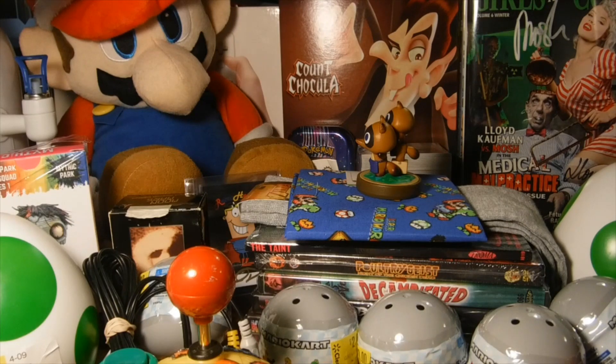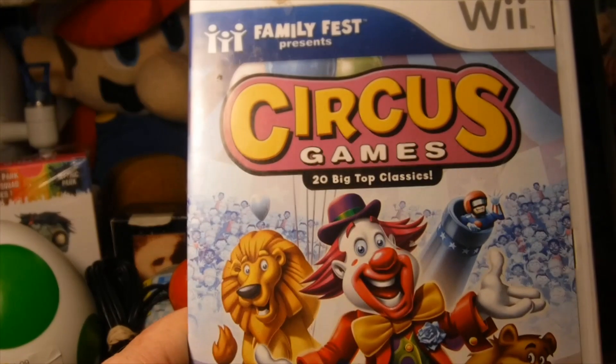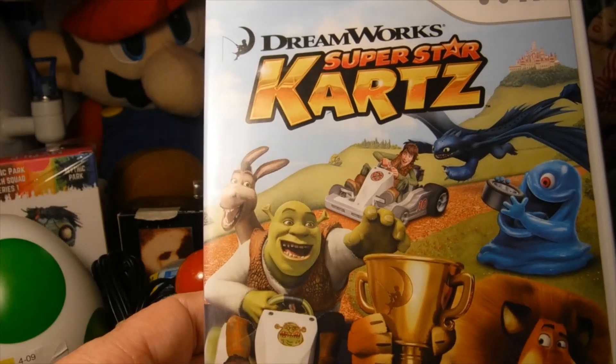Now for video games — on the Nintendo Wii we got Circus Games and DreamWorks Superstar Karts, which is another kart racing game.